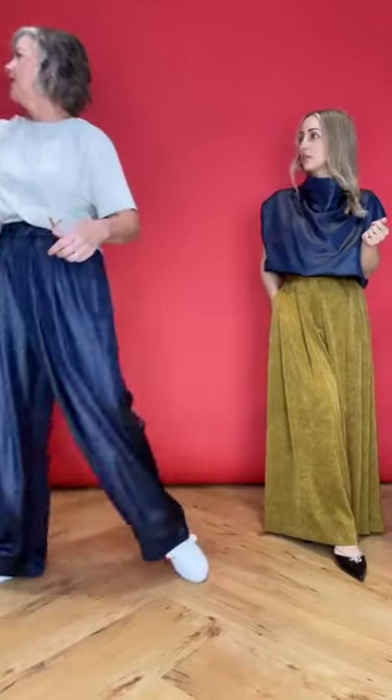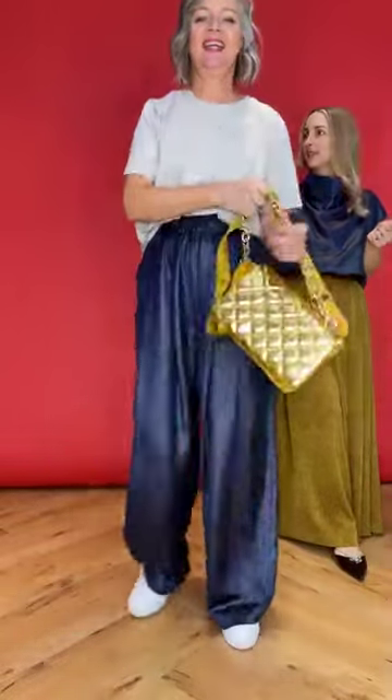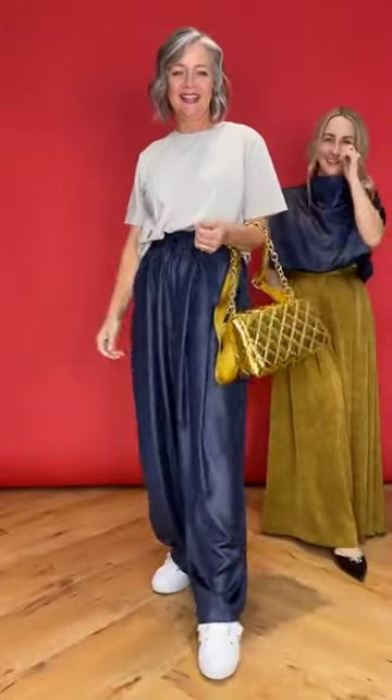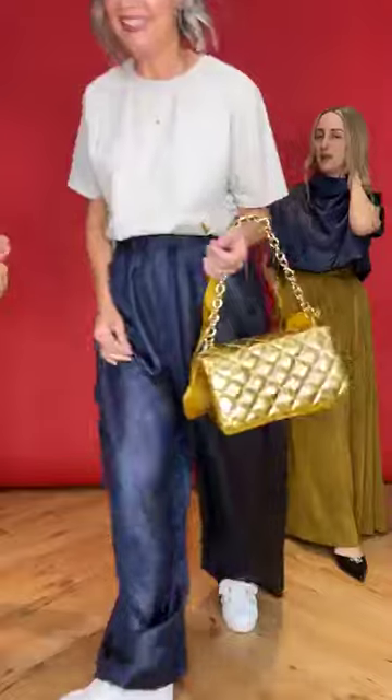Should I grab the bag? Let's grab the bag - Mr. Tea bag! The reason I've added the bag is because I've got two points of casual on at the moment - my t-shirt and my sneaker - so I'm balancing it with two points of glam. Normally I would swap out my shoes when I'm wearing this t-shirt and these pants, but I'm adding the bag instead. That's how you can do it too.